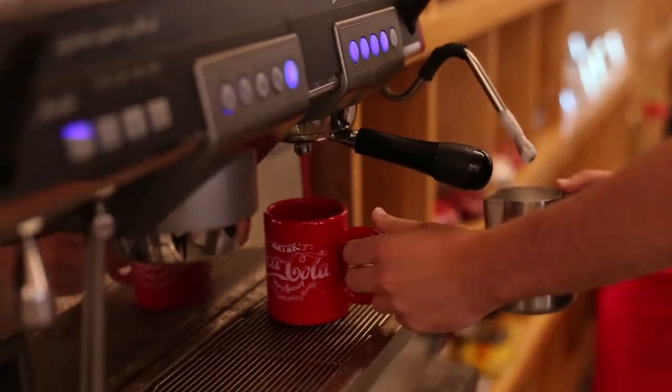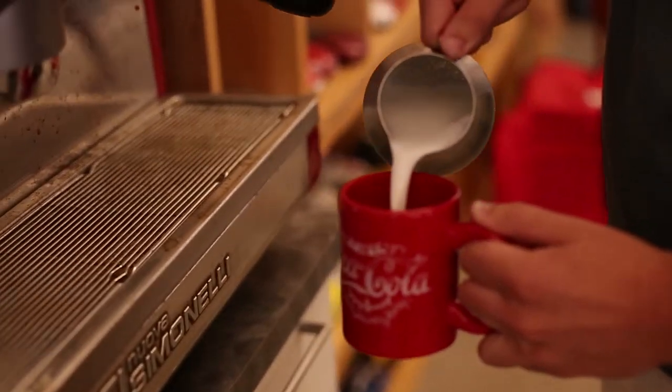Here we have our gourmet espresso machine where you can hand pull your own espresso shots, foam your own milk, and make any cafe latte drink you would like.